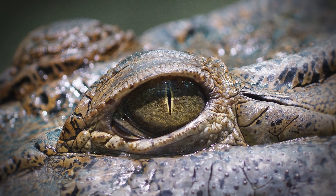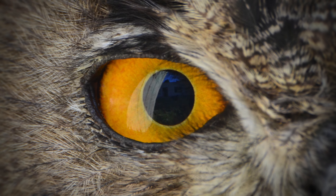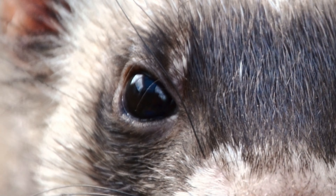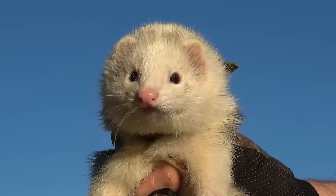All creatures, great and small, have their own unique way of viewing the world. So join me on a fascinating journey as we discover the secrets of ferret vision and experience the world of humans through the eyes of a ferret.